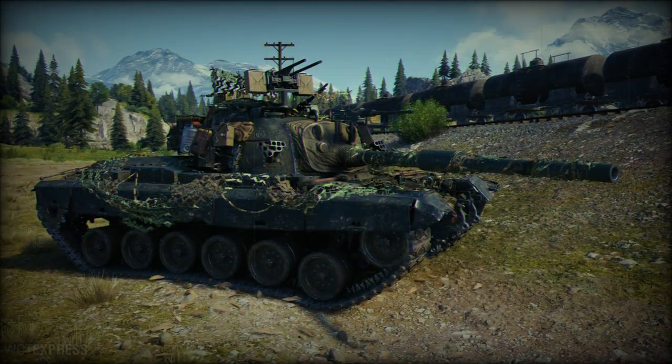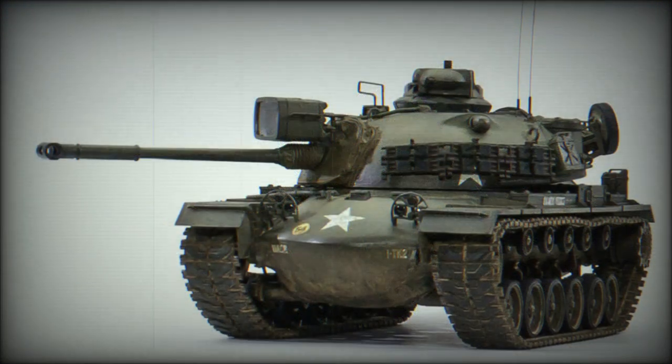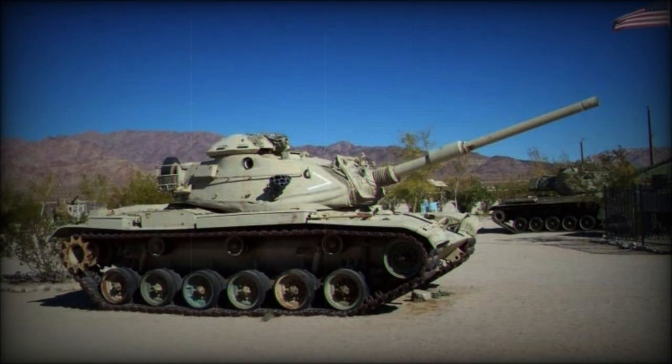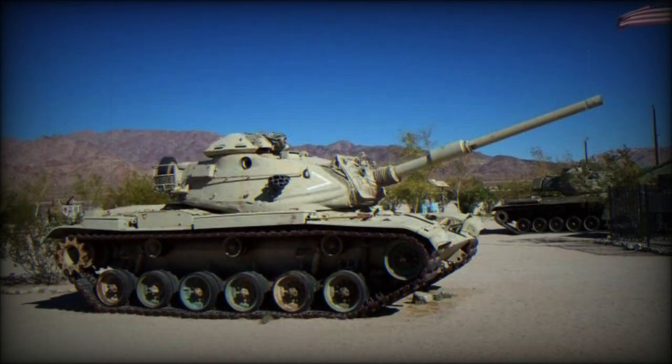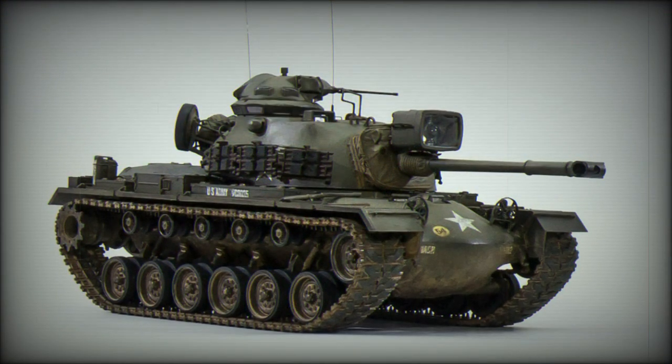Just as the M-47 was revving up, the M-48 was already being drawn up as an interim solution to the M-47 itself, attempting to bridge the gap between the M-47 and the upcoming M-60 pattern. In fact, the M-48 would serve alongside the M-60 in due time.